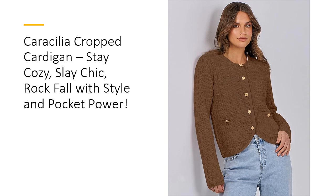Caracillia holds up with ease. The hand-washed care instructions help maintain its pristine quality, ensuring it remains a standout piece in your closet for seasons to come. This is an investment in style you won't regret.